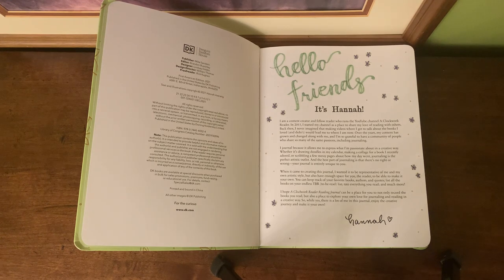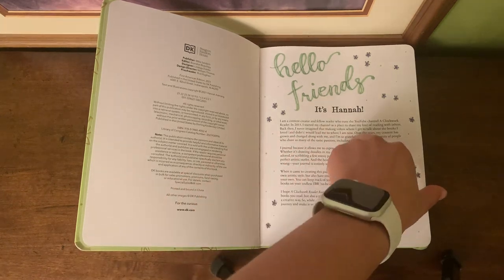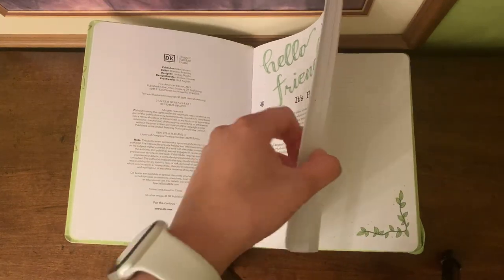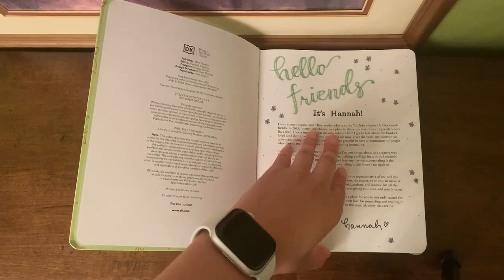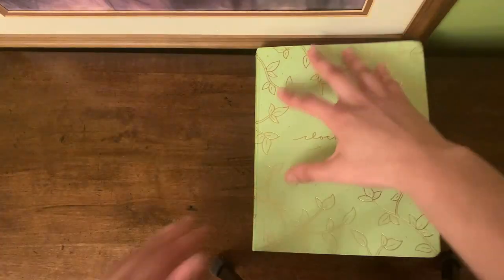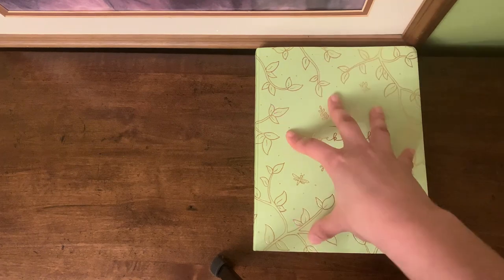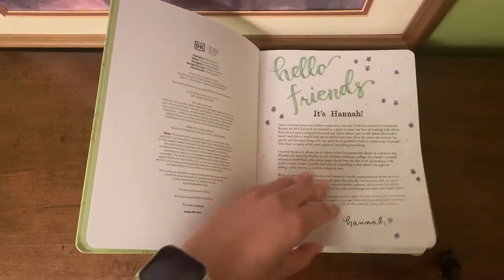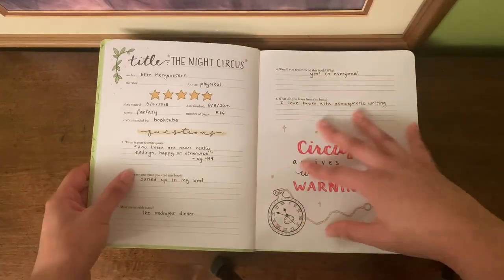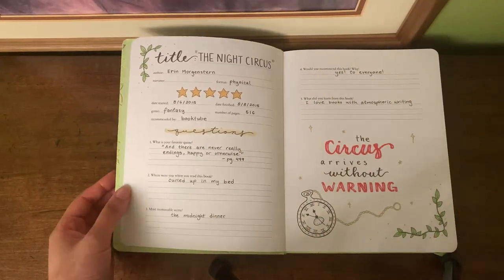I was so excited when I got it and I am still to this day in love with it. It's pretty funny because I don't read a lot of books per year, so I've been able to continue using this even a year later because I just don't read that many books. I just absolutely love this — it's so beautiful. This beautiful green is definitely in the same family as my favorite color.